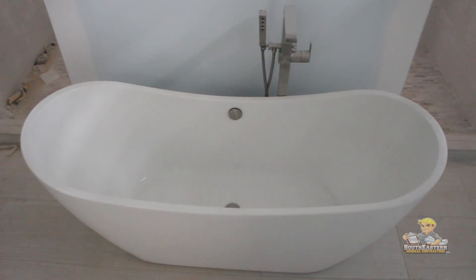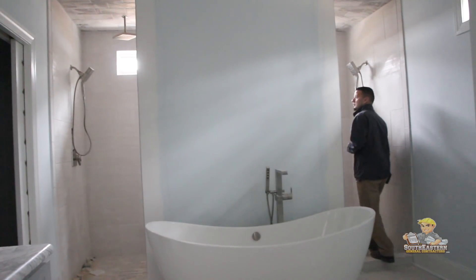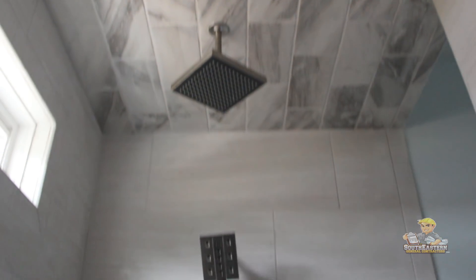In the master bathroom you've got the standard his and hers vanity setup. But take a look at this — it's really an awesome look. You've got the free standing pedestal tub with a walk-in and walk-out custom tile shower.